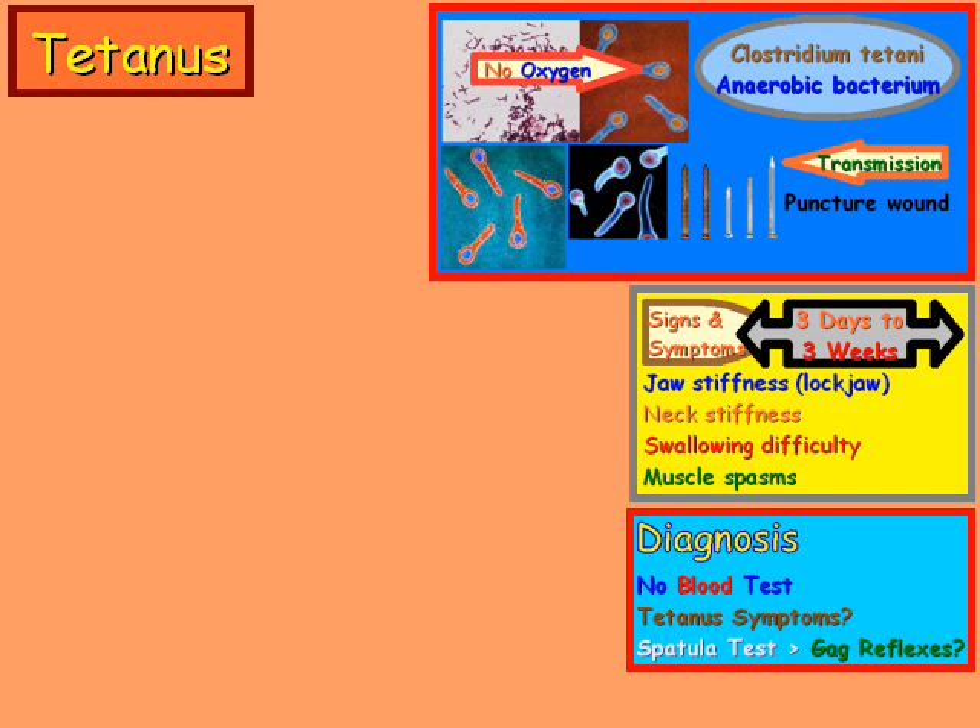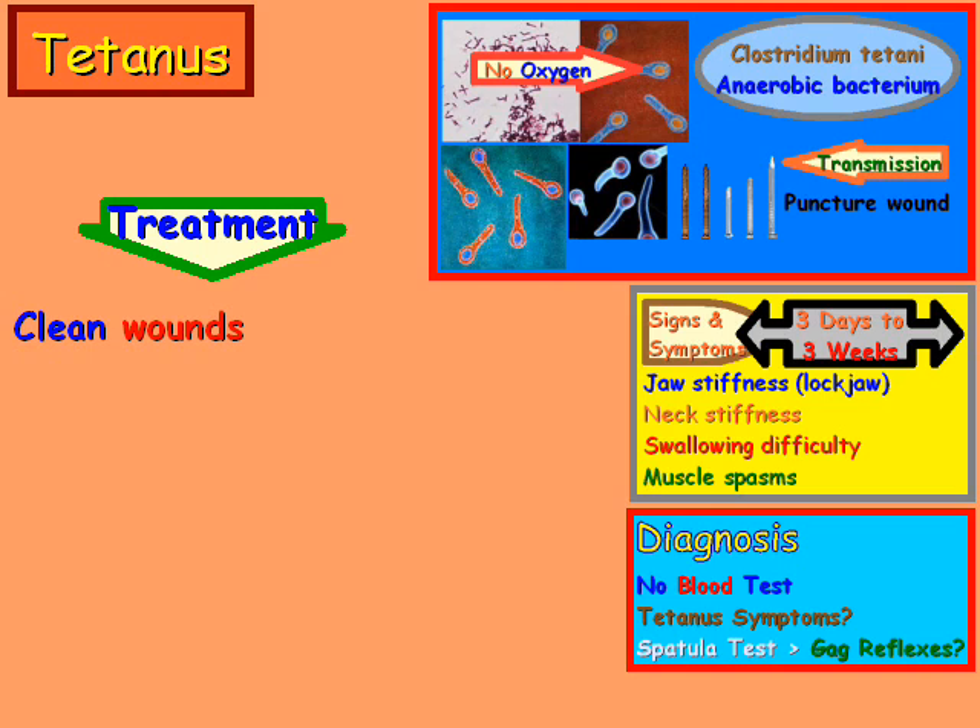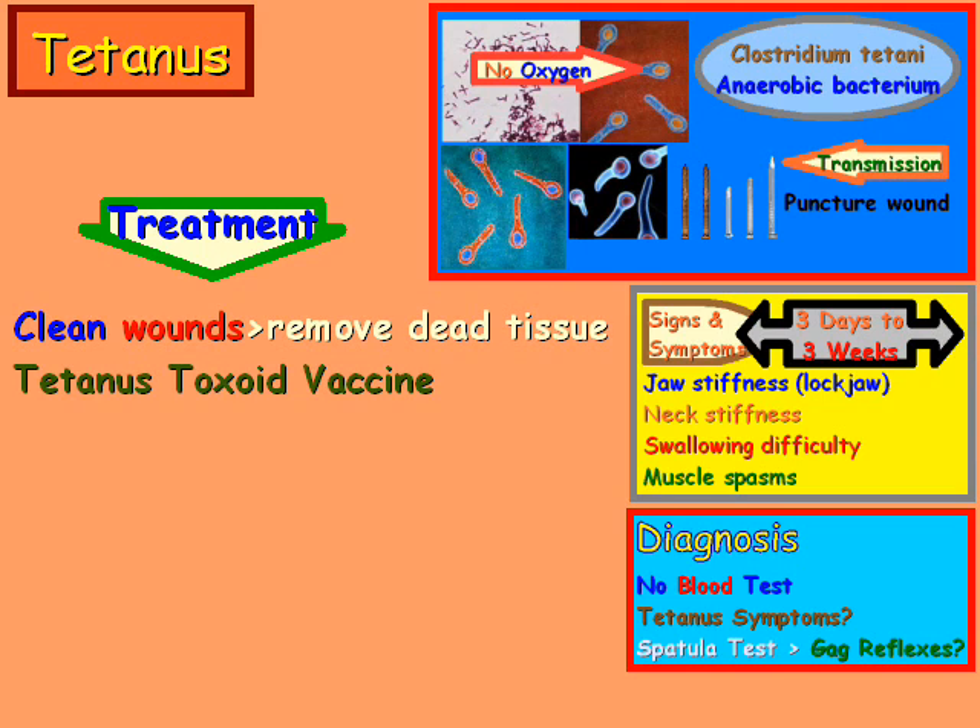As for treatment, one approach is to clean the wound and remove dead tissue if possible. Another form of treatment is prevention — simply getting the tetanus toxoid vaccine, which is typically recommended every ten years.